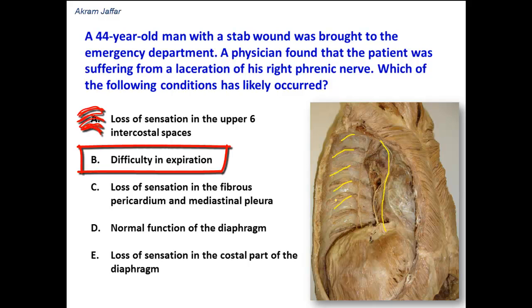Option B: difficulty in expiration. In general, expiration is a passive process because of the recoil of the diaphragm, intercostal muscles, and the elastic recoil of the fibrous tissue of the lung. Even in forced expiration, it is the abdominal or intercostal muscles that are involved, and these are all supplied by intercostal nerves.